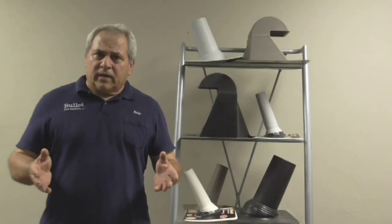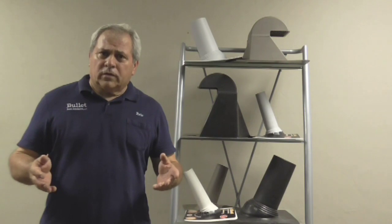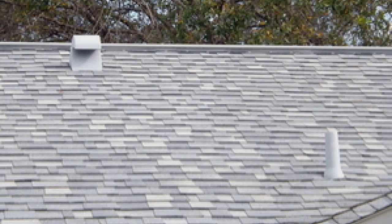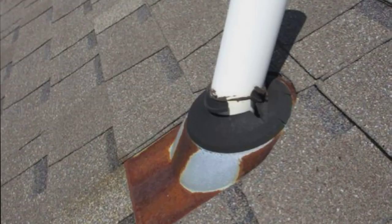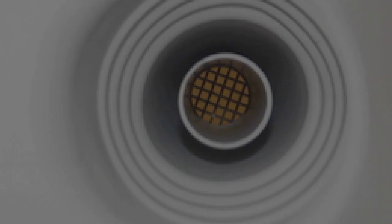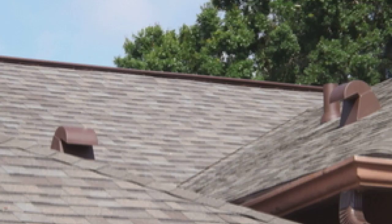Bullitt Products were invented by roofers for roofers, and they're also made to replace lead and steel products. Bullitt Products can be used for new roofing or roof repairs like this leaking IPS boot. They are half the cost of lead boots and steel vents and covers. They never leak, come in many colors, and will work on any slope or pitch.